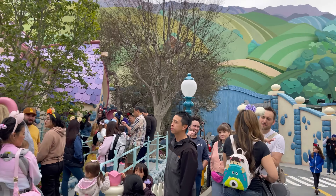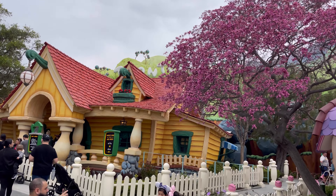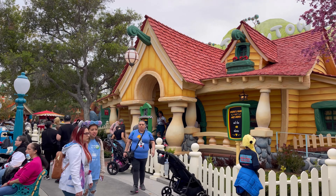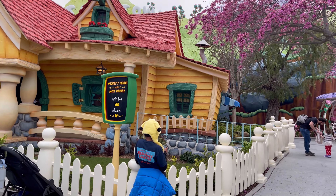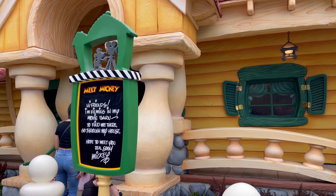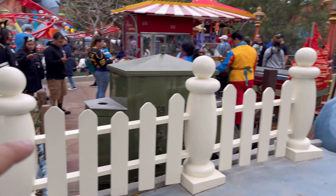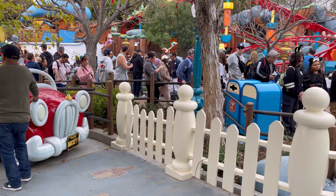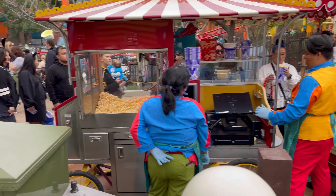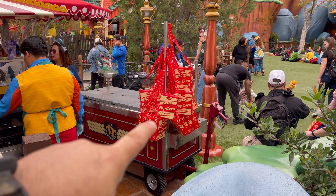There's Minnie's house with a huge line already, and then we have Mickey's house here in front of the Toontown sign. Those queues are all inside, so you may think there's no line, but the queue is inside — so it is very crowded. They also have Mickey's car, basically his garage right here with his car in the driveway. Looks like they also have a new popcorn bucket, and that popcorn line is also pretty long.